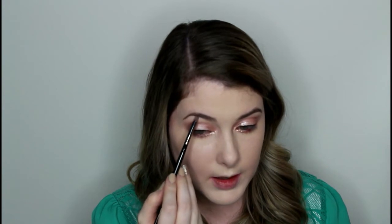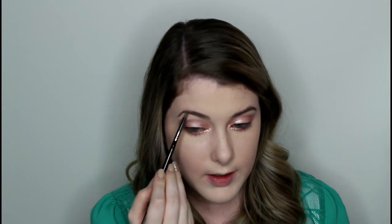And then for underneath my brows I'm going to use Take It Slow. I'll put a little bit on there, tap off the excess, and then lightly put it underneath my brows just to give them a little bit of a highlight.